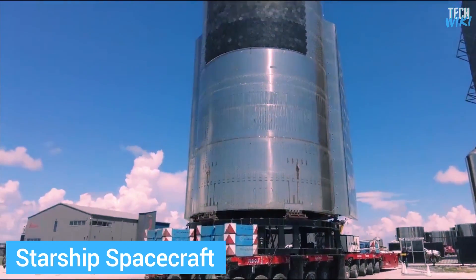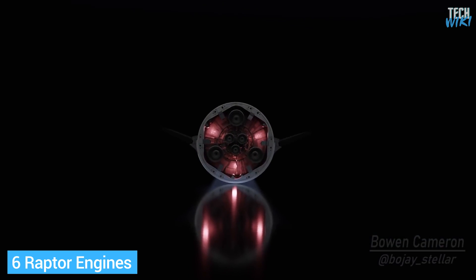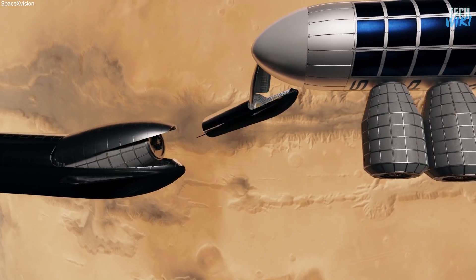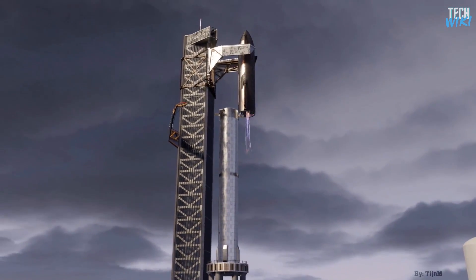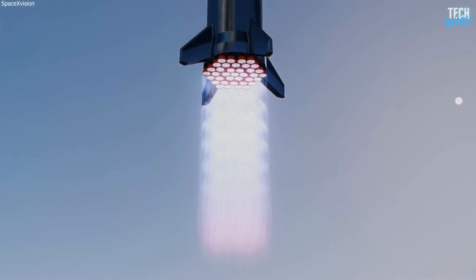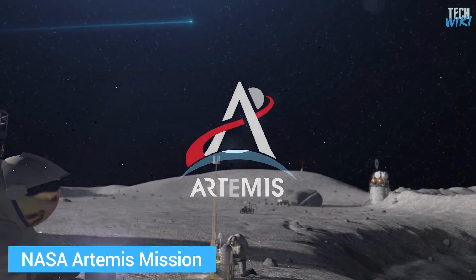The second stage is the upper stage of the system. With its nose cone and landing fins, it's designed to resemble the golden age of science fiction. It uses six Raptor engines — a mixture of sea-level and vacuum-optimized engines — to obtain the ability to transport satellites, payloads, crew, and cargo to a variety of destinations on Earth, lunar, or Martian landing sites, since it's completely reusable just like the first stage. Musk wants to use this stage to send one million people to Mars by 2050 by launching three Starship rockets every day. NASA also picked this stage of the rocket to land the next Americans on the Moon in its Artemis mission.